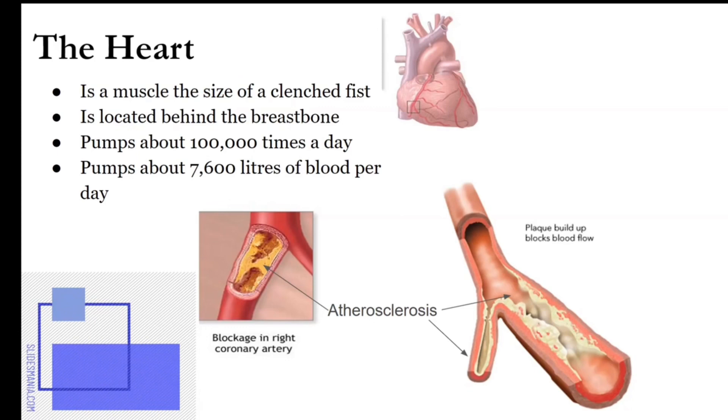It pumps about — notice the key word is about — 7,600 liters of blood per day. Looking at these pictures, notice in this picture here: blockage in the coronary artery, what we call atherosclerosis. And the image right here is actually of your coronary artery. We're going to get into details about that.